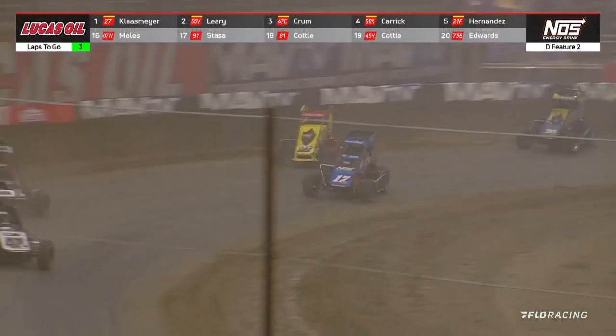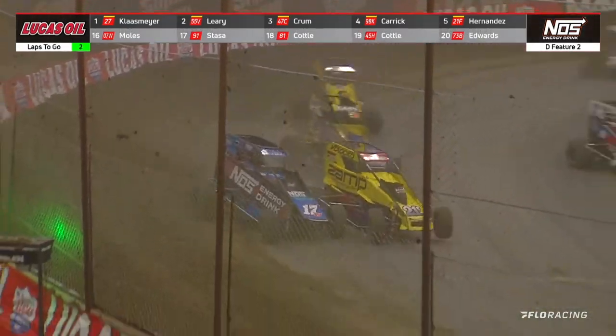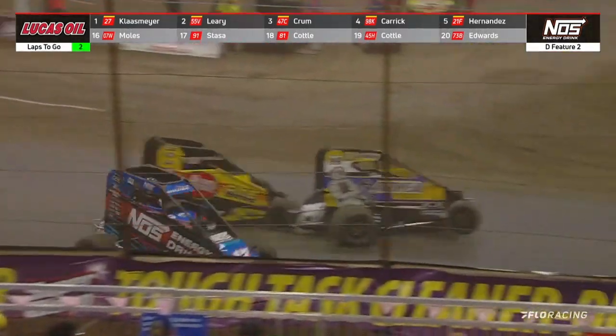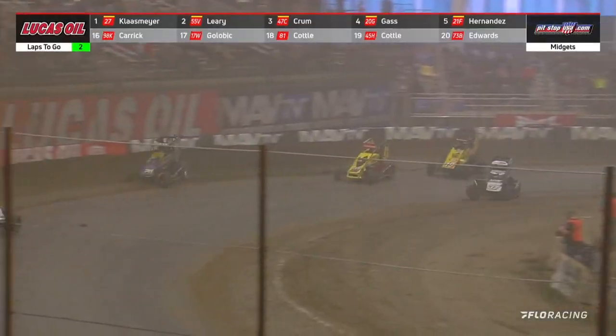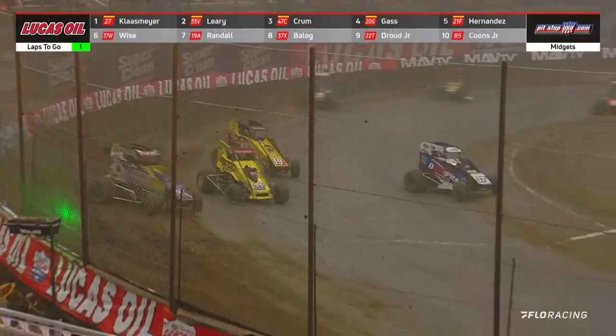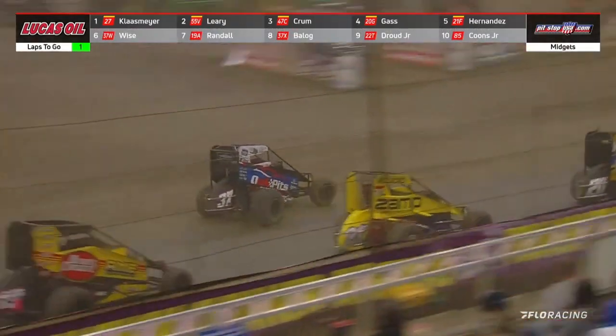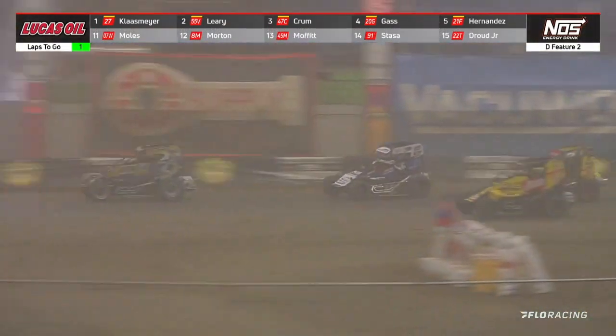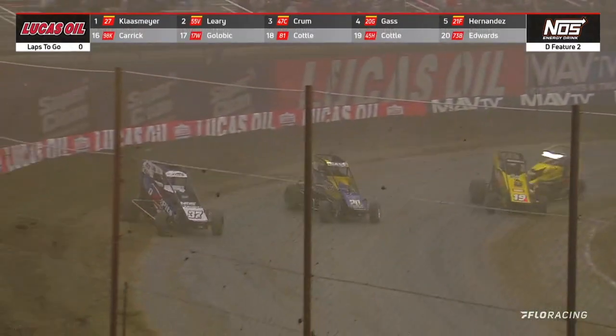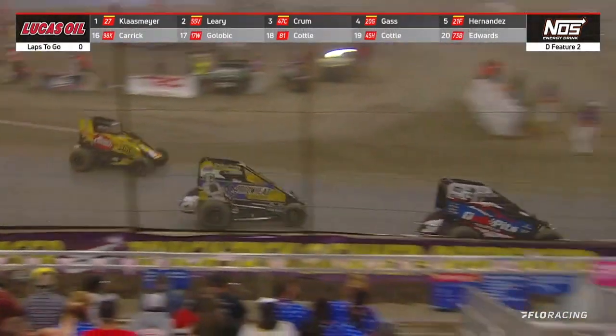Hernandez still looks a little snug up on the cushion. There's the big bomb from Golubik — looking for contact made. Golubik on his side, now coming after Hernandez. White flag, one more time around for Klossmeyer. But here's your transfer battle — Zeb Wise, Noah Gass, Chase Randall. Throw a blanket on them — right now it's Noah Gass who I believe has it. Zeb Wise, one final haymaker off the cushion. Race to the line — Zeb Wise.